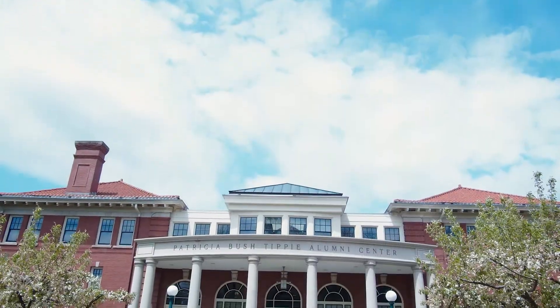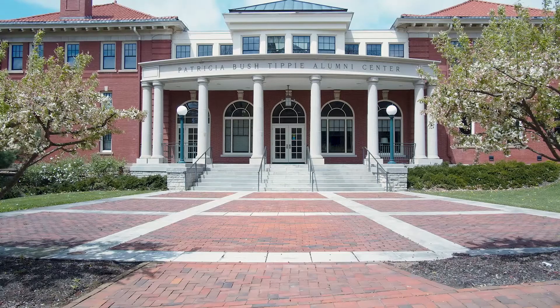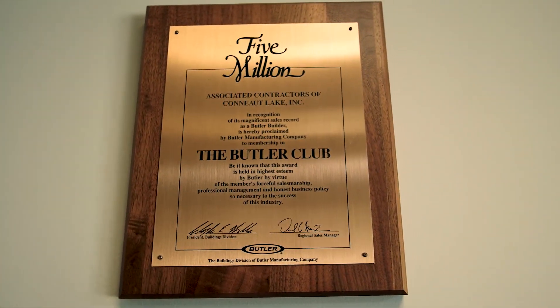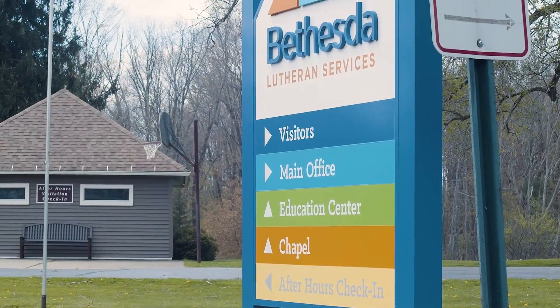We have used design-build for every type of project out there — there really isn't a project that would not allow design-build to be used. Even more recently, we've partnered with Sourcewell, which allows us to do design-build with government and municipal entities.